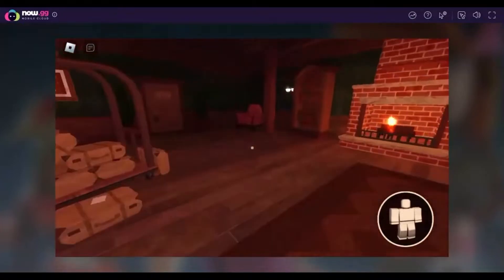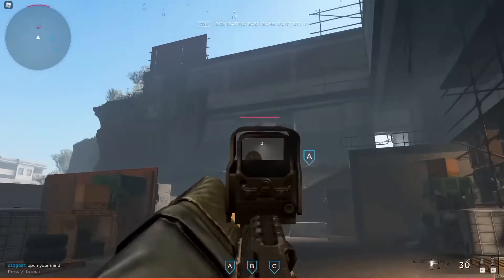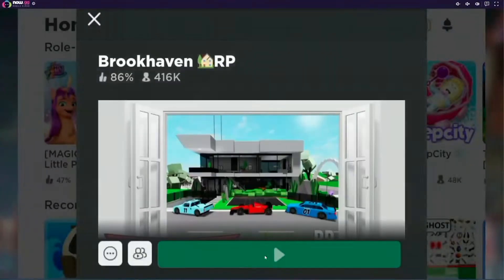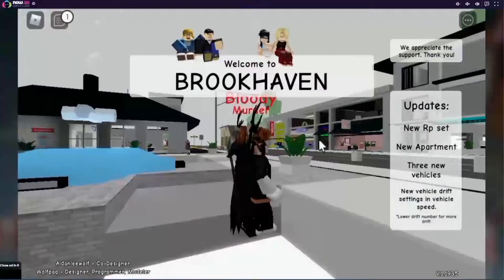Roblox is an online game creation system and platform that allows players to program and play games programmed by other users. Playing Roblox on Now.gg provides a set of features and benefits that eclipses the need to play it on any other platform.